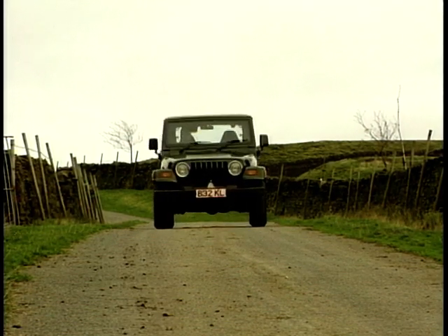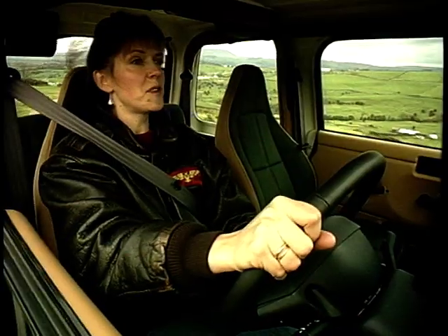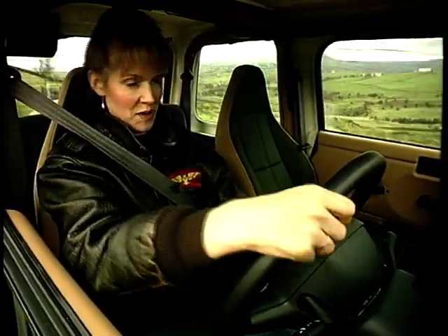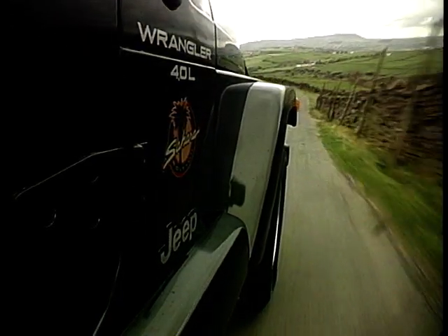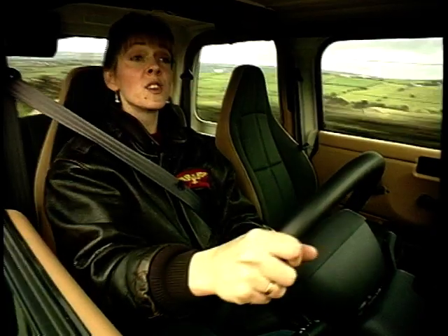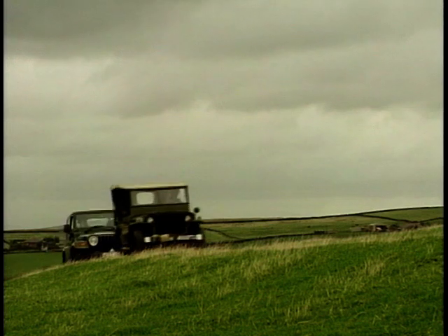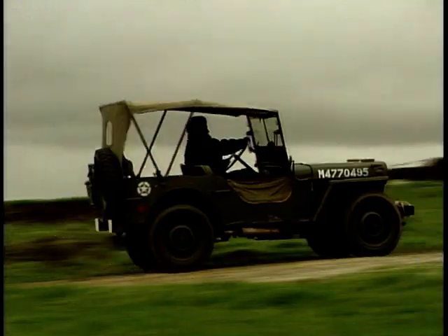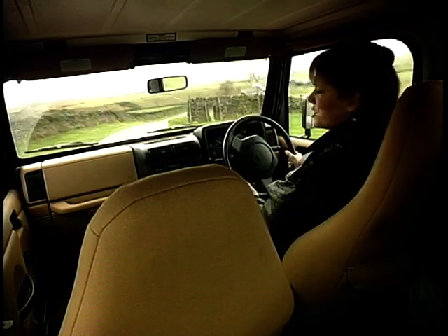When you buy a Jeep, you get two tugs at the heartstrings. 55 years ago, your grandad may have driven one deep into World War II. The second tug comes from Chrysler, who now own the Jeep name. They've kept that rugged image going non-stop so that you can safely become a peacetime hero. This week, nose to tail: the Willis MB Jeep and the 1997 Jeep Wrangler Sahara, codename TJ.